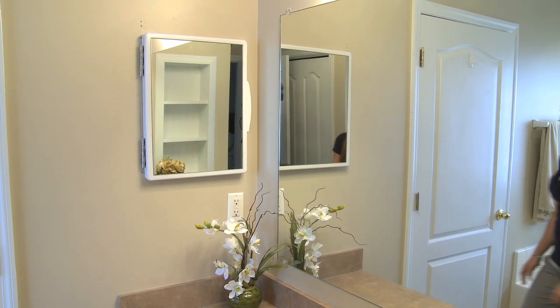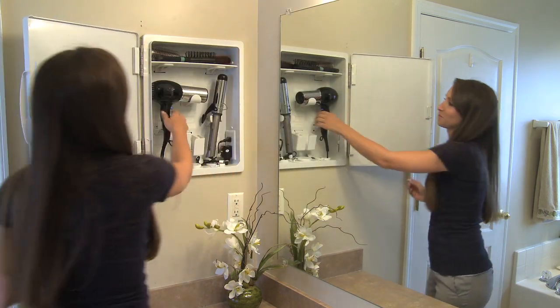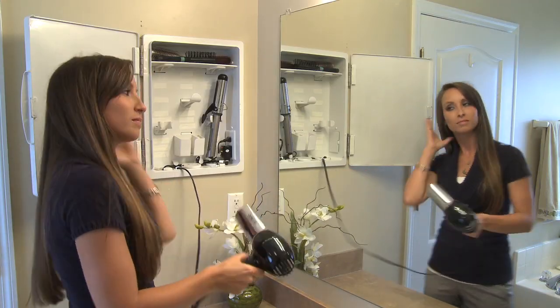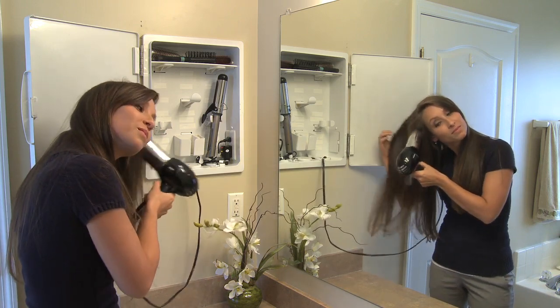With a patented pulley design that manages electrical cords and hidden tubes behind the wall, the cabinet stores hair dryers, curling irons, and much more out of sight, while electrical outlets on the interior allow the user to keep everything plugged in. Appliances, cords, accessories — all hidden but within easy reach.